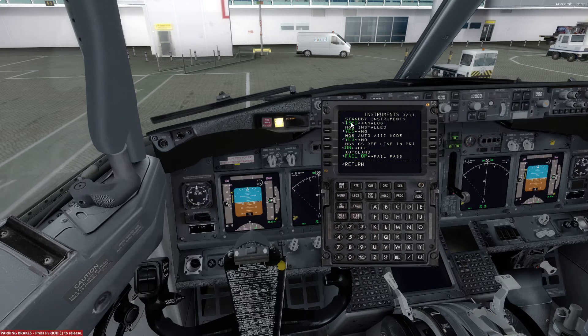ISFD is the standby instrument that we want on this specific aircraft. We're going to have no on the HGS installed, which means all of these options will be blanked out, and then instead of fail up on Autoland it will be fail pass. On page 4 we will keep this as a yes option for the engine's double D rate, and go over to page 5.